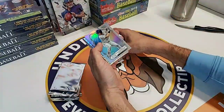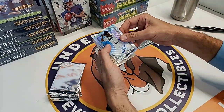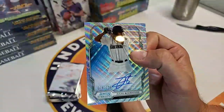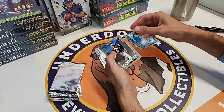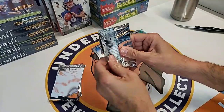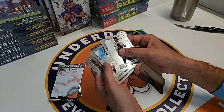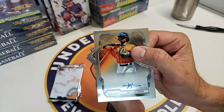Madrigal patch. Jarred Kelenic - that's a nice card - refractor rookie numbered to 199. Another big-time prospect: Julio Rodriguez to 175. If you guys don't know who Julio Rodriguez is, you'll know very soon. Big-time bat coming up in the Mariners organization. The biggest hit of this box was definitely the Julio Rodriguez. If you bought into Sterling, you were feeling pretty good - especially if you've got the Rays, Giants, or Mariners.